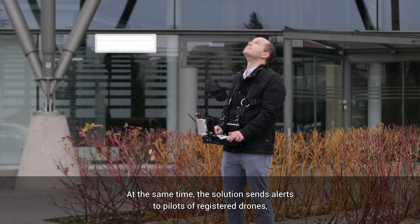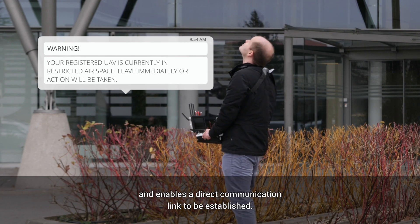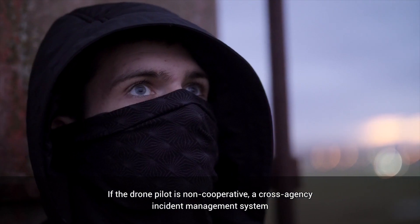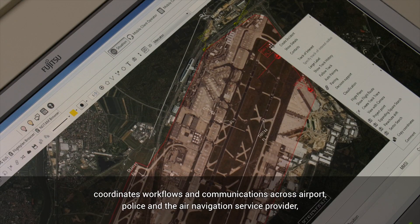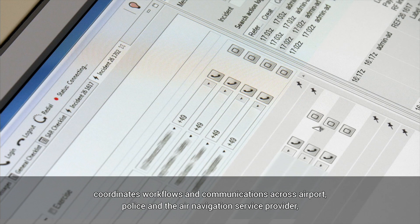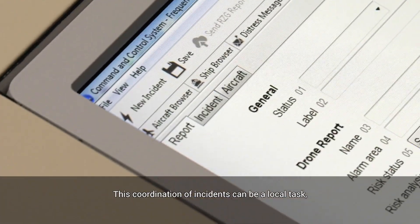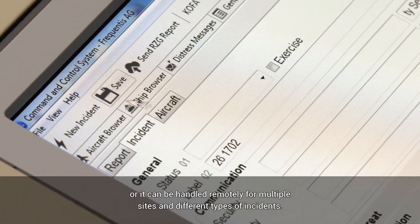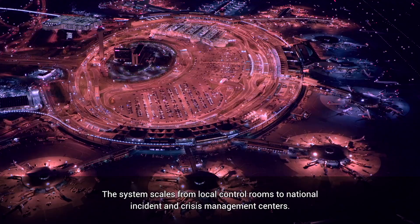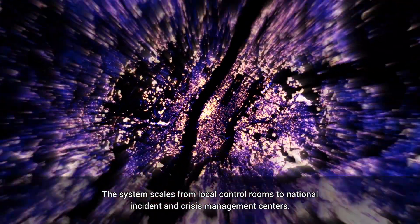At the same time, the solution sends alerts to pilots of registered drones and enables a direct communication link to be established. If the drone pilot is non-cooperative, a cross-agency incident management system coordinates workflows and communications across airport, police, and the air navigation service provider, minimizing incident response time. This coordination of incidents can be a local task, or it can be handled remotely for multiple sites and different types of incidents.